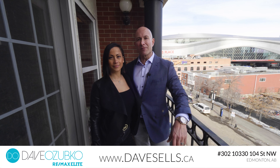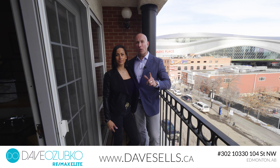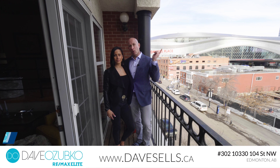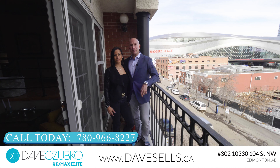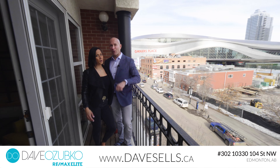Friends, thank you so much for joining us here today at the Excelsior Lofts. If you would like to know more information about this property or any one of our properties, you can catch me at DaveSales.ca or 780-966-8227, where we're helping people and pets find forever homes.